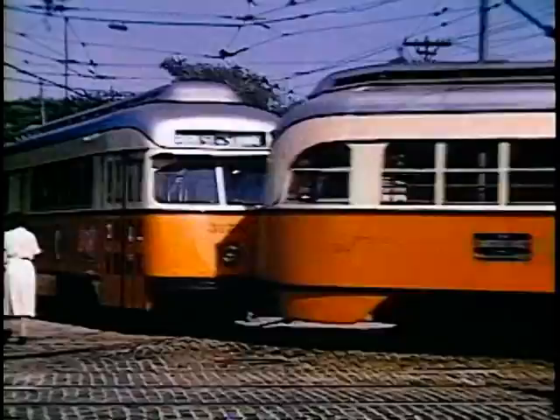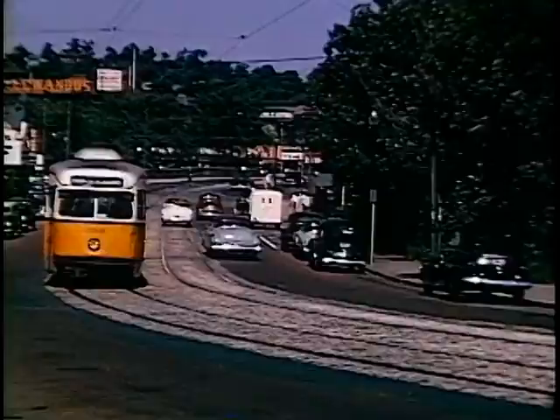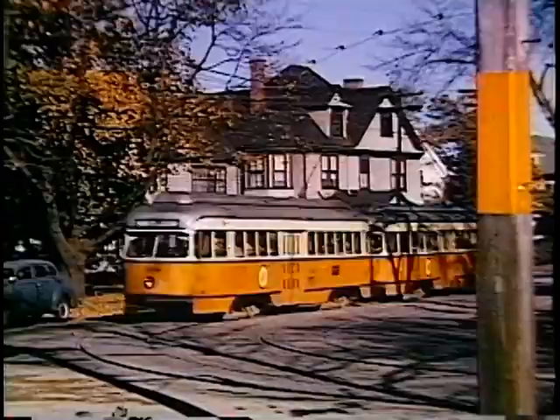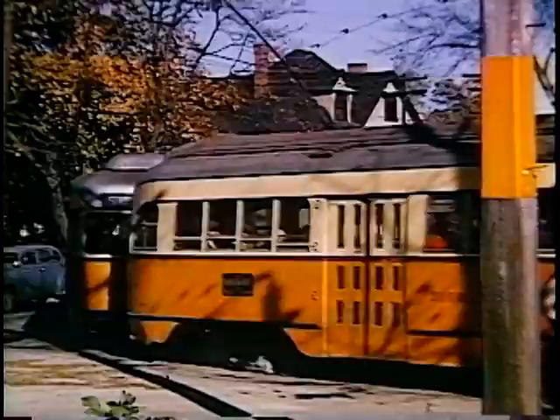Until the 1960s, there was direct one-seat service between Park Street Subway and Watertown Carhouse. In fact, the first PCCs in Boston after the experimental car 3000 were for this line.